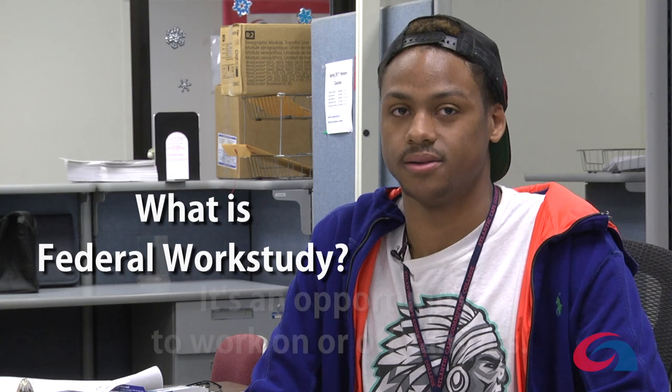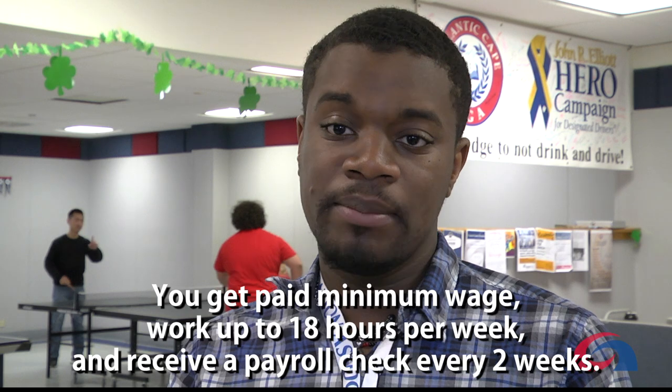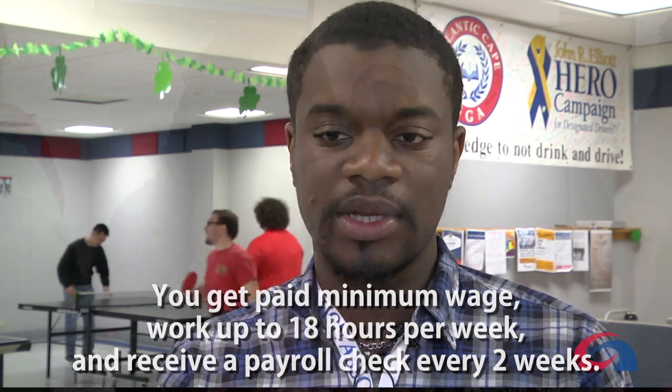What is federal work study? It's an opportunity to work on and off campus. You get paid minimum wage up to 18 hours per week and receive a payroll check every two weeks.